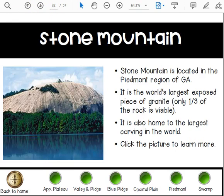Stone Mountain is also located in the Piedmont region of Georgia. It is the world's largest exposed piece of granite. Only one-third of the rock is visible, and it is home to the largest carving in the world.